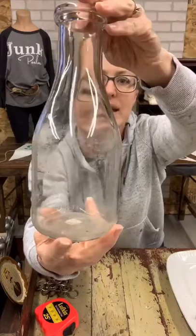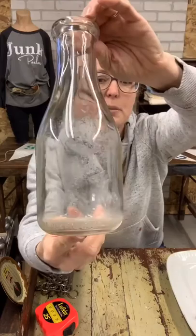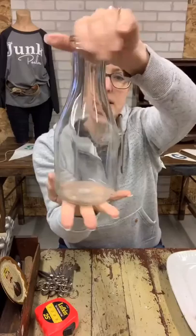Then we have a milk bottle. This one has some murky residue on the inside — I'm not saying I'm the best glass cleaner, but I did try. It's marked 'one quart liquid' and says 'Dura Glass' on the bottom. This quart milk bottle is $5.